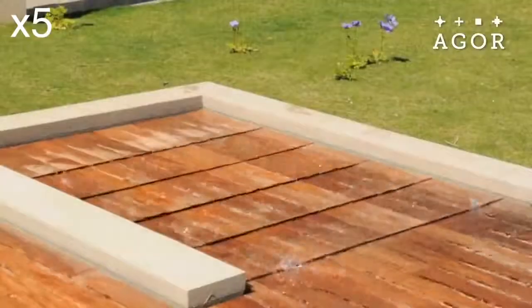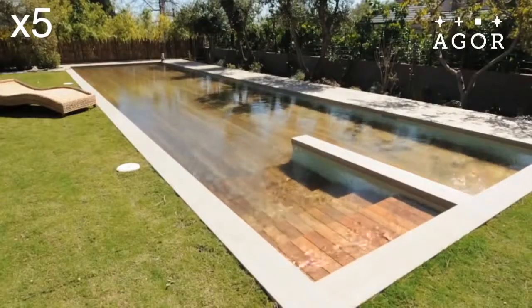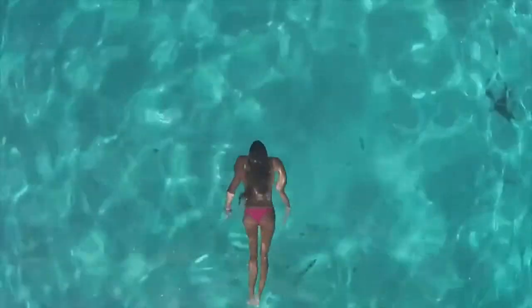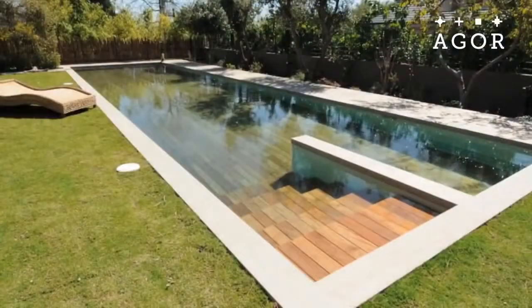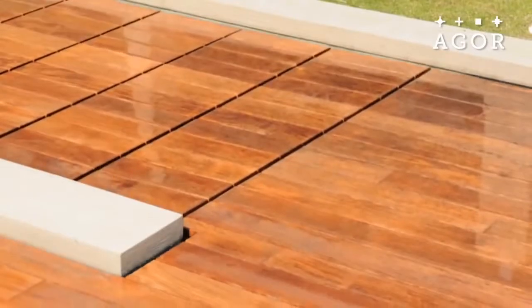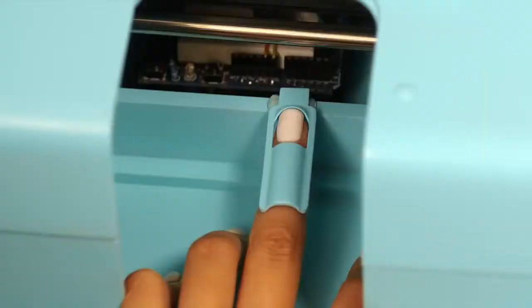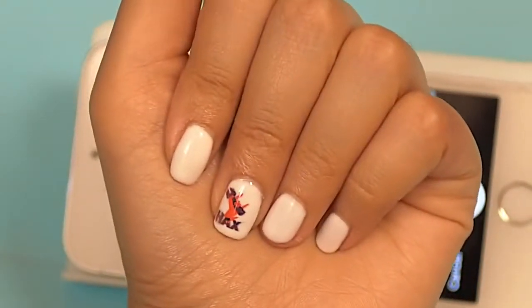#17: Hidden pool — lets you hide it or change its floor height to match your needs. #16: Nail art printer — prints nail art directly from the wall.